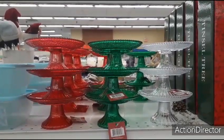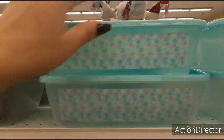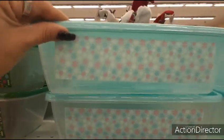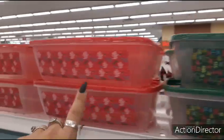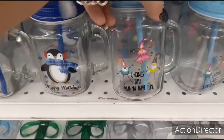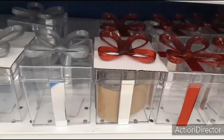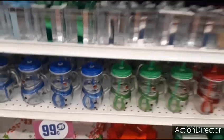They have small cupcake stands in red, green, and clear plastic — great for little displays. There are also treat containers, though the ones at Dollar Tree are cuter in my opinion — these are a little too plain and not as big. They have snowflakes, Christmas trees, 'Merry and Bright' designs. Mason jar cups feature 'Happy Holidays,' penguin, gnomes, 'Warm Wishes' with a polar bear — cute for gift-giving in silver, red, clear, blue, and green.